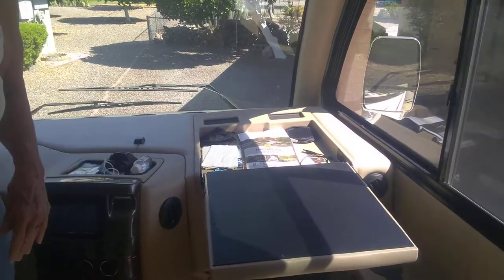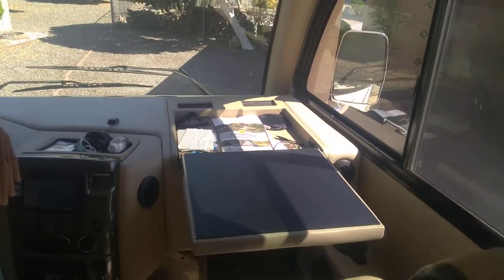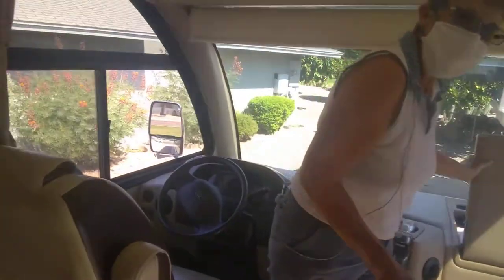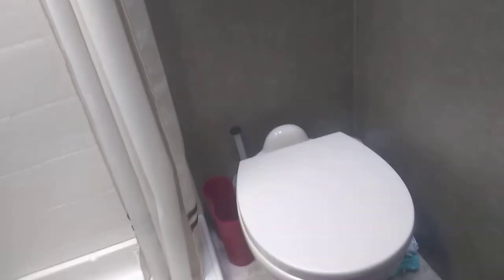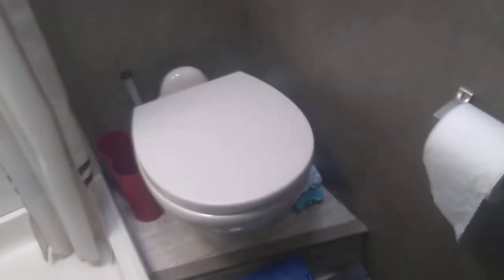Does it have a bathroom? Yeah, that's the bathroom right there. You can work on it if you wanted to. You have to pull real hard on this one — I didn't want to break something. I took a shower in it. It's a little tight but it works. It's totally doable. We went camping. You don't need much at all. I could actually live in it.